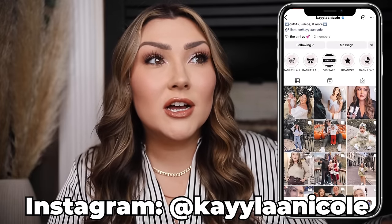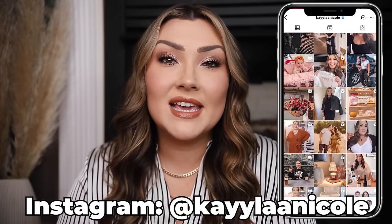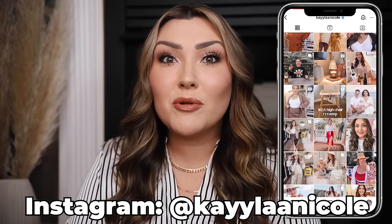Everything will be linked in the description box below as always. You can subscribe to my channel while you are down there checking out the links and be sure to give this video a thumbs up if you do enjoy it. You can also follow me over on Instagram and my vlog channel. But yeah, we do have a lot of good products, so let's just dive right in.